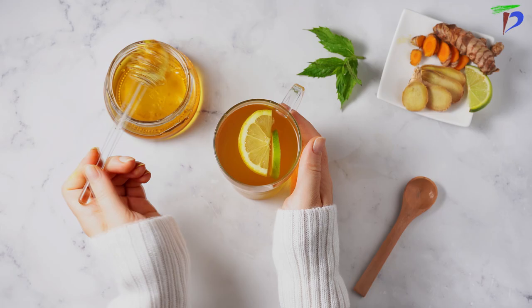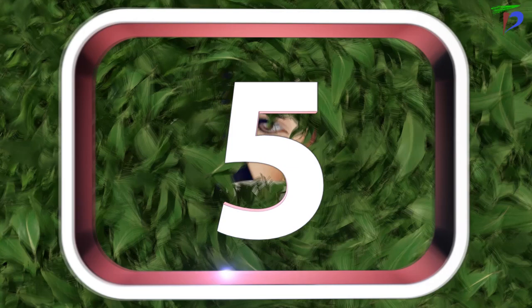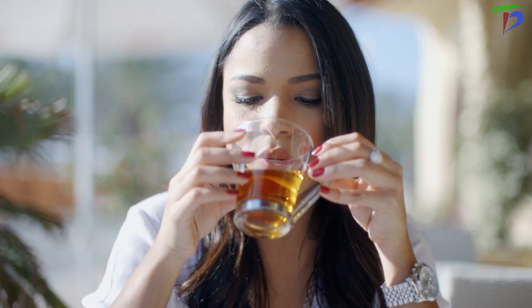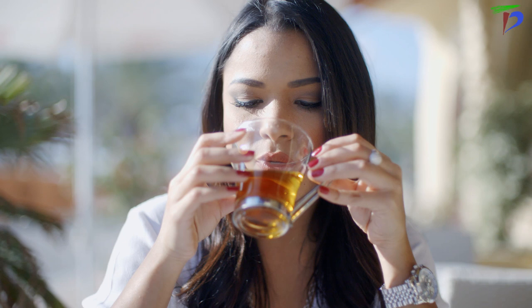We all want clear skin, shiny hair, and fresh breath, and Assam tea can be the answer you've been looking for. Assam tea is a great antioxidant for healthy skin and hair. It helps fight acne, aging, and wrinkles, and other signs of premature aging, while also being rich in vitamins that are beneficial to your health. The tea is a natural remedy against hair loss and helps nourish your follicles so you can grow strong, shiny hair, making it an all-in-one beauty drink. So if you're looking for natural remedies to improve your skin and hair, try drinking more Assam tea.